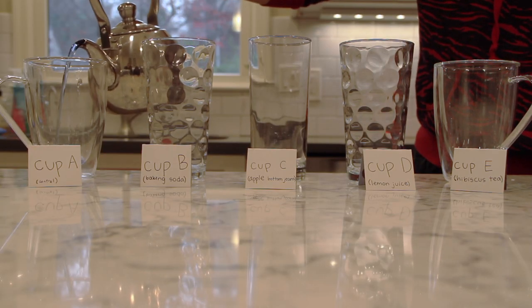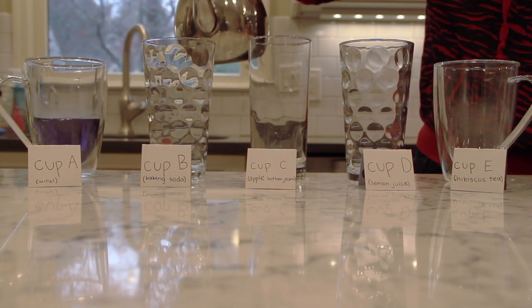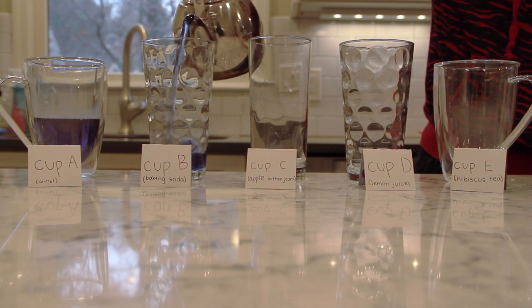Now, we pour the tea into each glass. As you can see, the color of the butterfly pea flower in its natural state is dark blue.